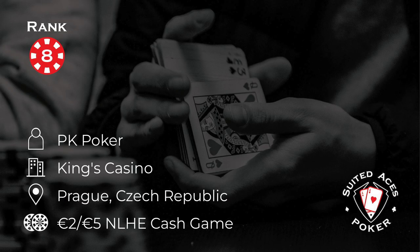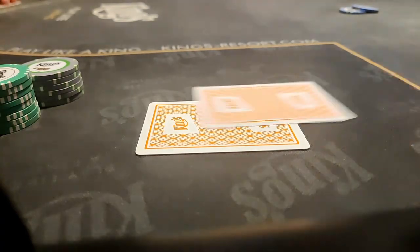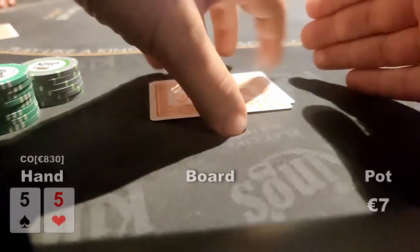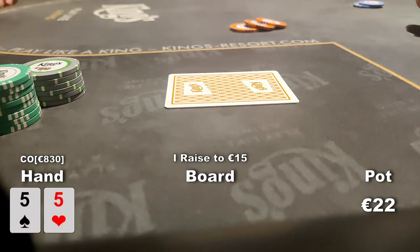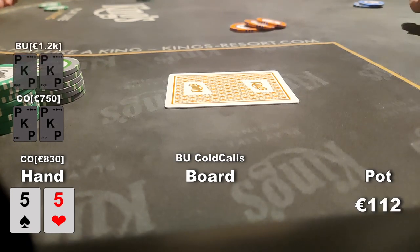At number 8 this week, we're back with Philipp from PK Poker, but this time he's playing in a 2-5 game in Prague at the Kings Casino in the Czech Republic. This is the biggest hand he played in all three days of the Kings trip. He's in the low jack with pocket 5s, raises to 15, the cutoff 3-bets to 45, and the button cold calls. Getting a good price even out of position, he calls the 45 to set-mine and they go three ways to a flop.